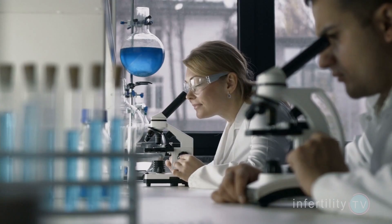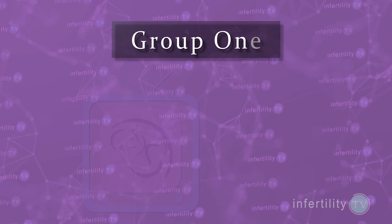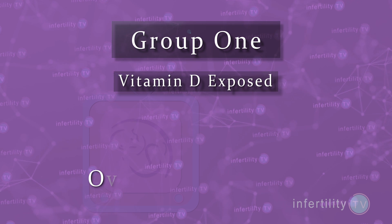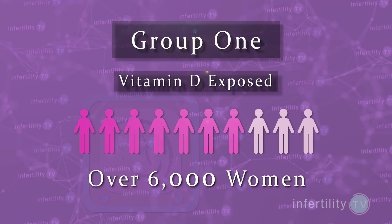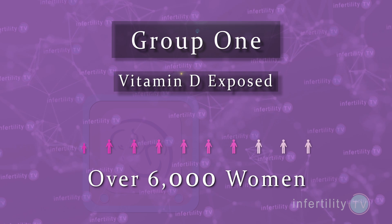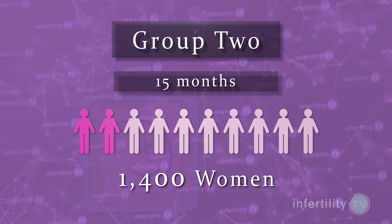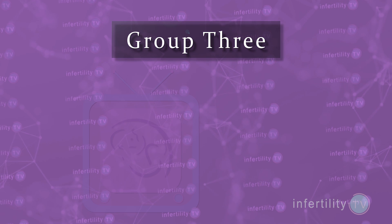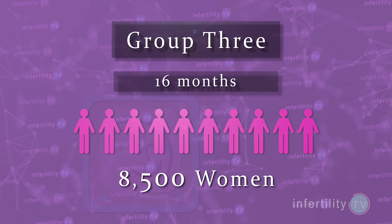Denmark also keeps registries of how many people are being treated for fertility problems and how many gave birth. So recently, researchers used that change in vitamin D requirements to investigate the impact of vitamin D supplementation on women with infertility. They looked at three groups. Number one, the vitamin D exposed group — over 6,000 women with a primary infertility diagnosis made between 1980 and 1985 when vitamin D fortification stopped. Number two, a group of 1,400 women diagnosed with infertility within 15 months after fortification stopped. And number three, a group of 8,500 women diagnosed with infertility more than 16 months after fortification stopped.